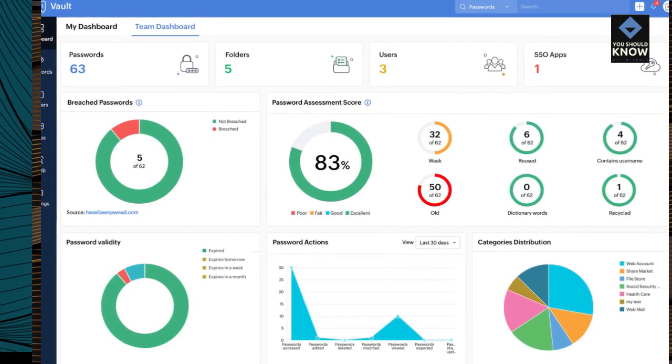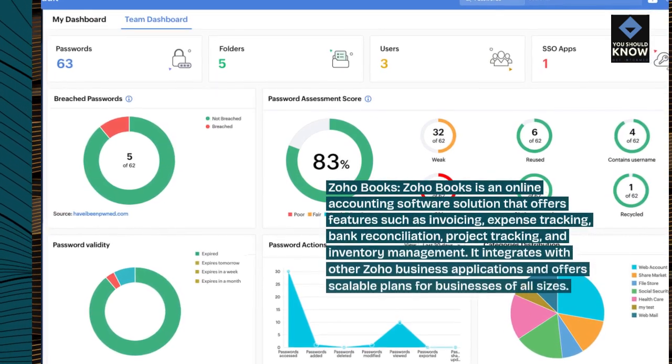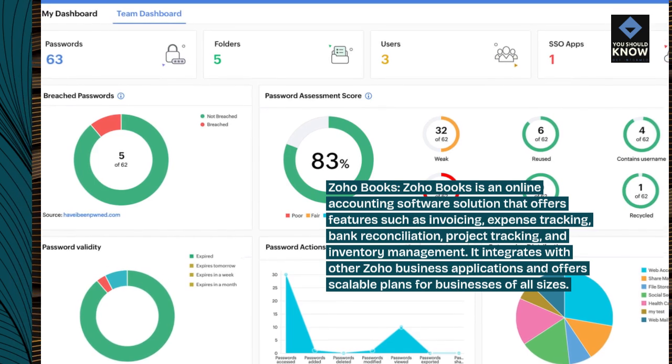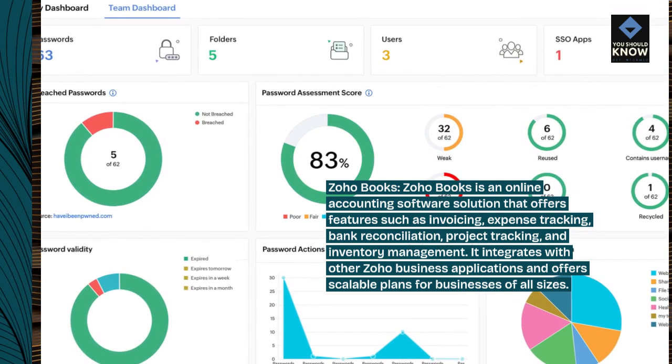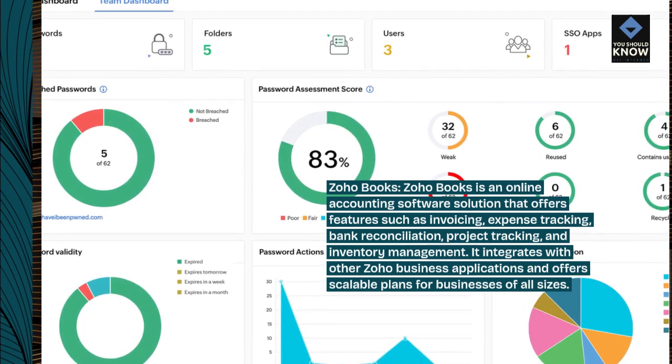Zoho Books is an online accounting software solution that offers features such as invoicing, expense tracking, bank reconciliation, project tracking, and inventory management. It integrates with other Zoho business applications and offers scalable plans for businesses of all sizes.